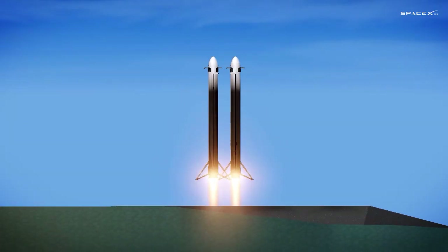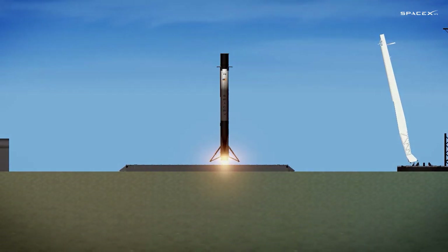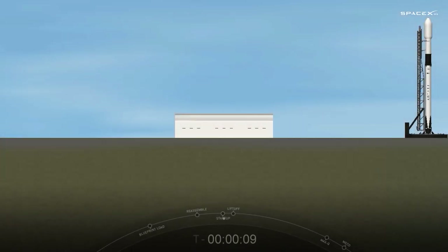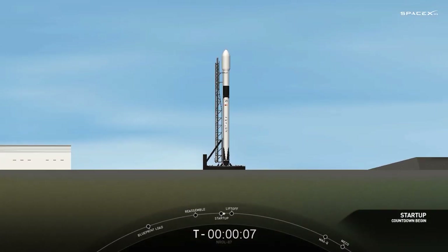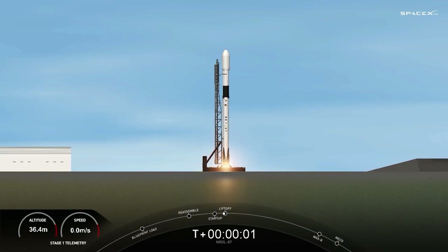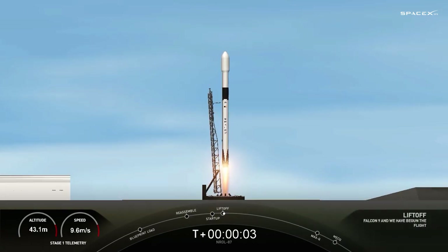T-minus 15. 10, 9, 8, 7, 6, 5, 4, 3, 2, 1, 0. Ignition. Liftoff of L87.